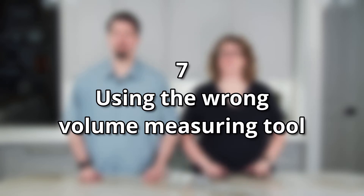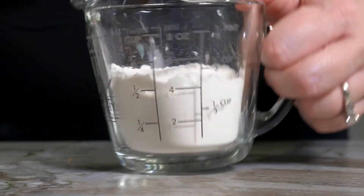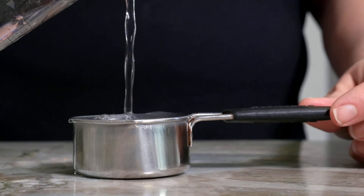Mistake number seven is using the wrong volume measuring tool. We can measure dry and wet ingredients in cups, but there is a right and a wrong tool to use for each. For dry ingredients, it's best to use a cup you can level off. For wet ingredients, it's best to use a liquid measuring cup so you can fill it to the line and see the right amount of volume. It's very difficult — near impossible — to level dry ingredients in a liquid measuring cup, and also near impossible to fill a dry measuring cup with liquid without spilling it.